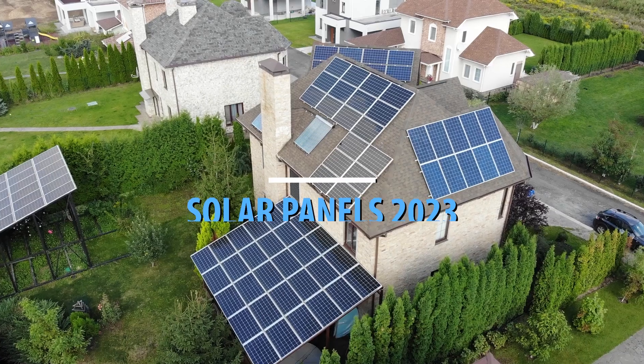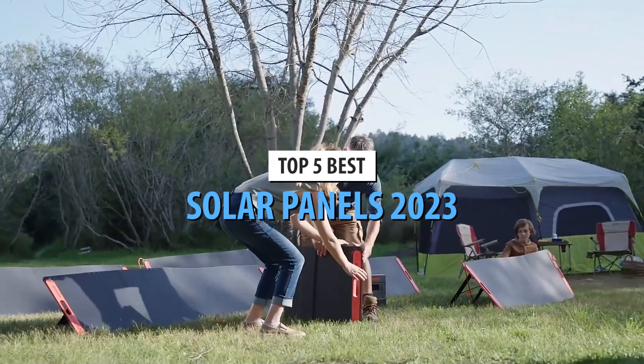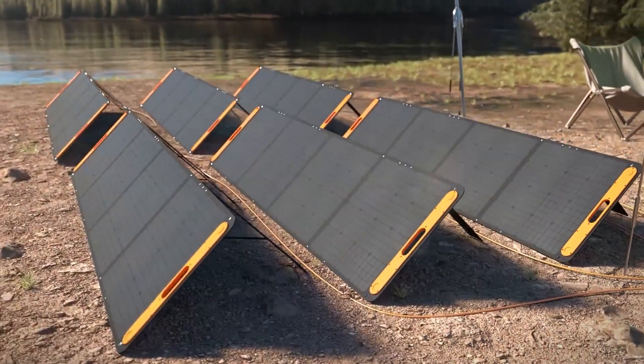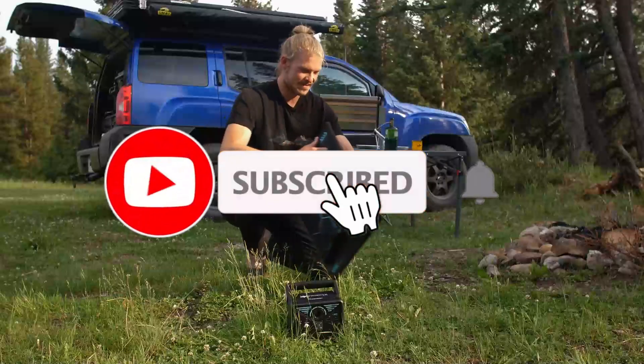Today's video is on the top 5 best solar panels in 2023. Through extensive research and testing, I've put together a list of options that'll meet the needs of different types of buyers. Whether it's price, performance, or particular use, we've got you covered. For more information on the products, I've included links in the description box below, which are updated for the best prices.